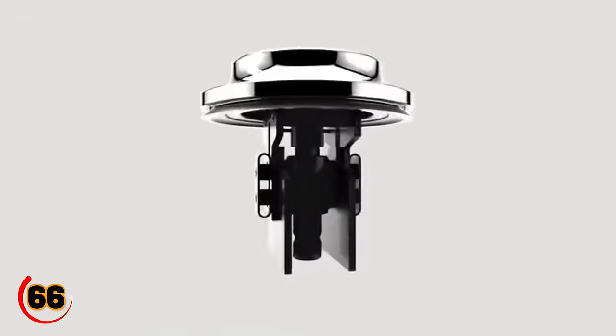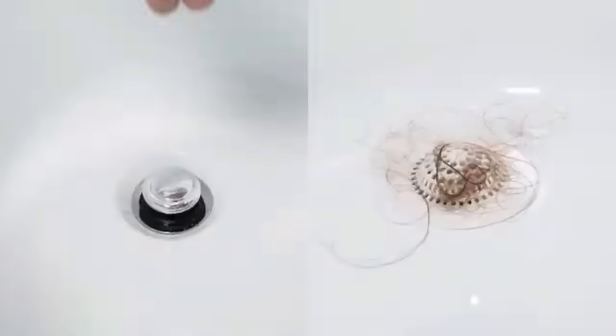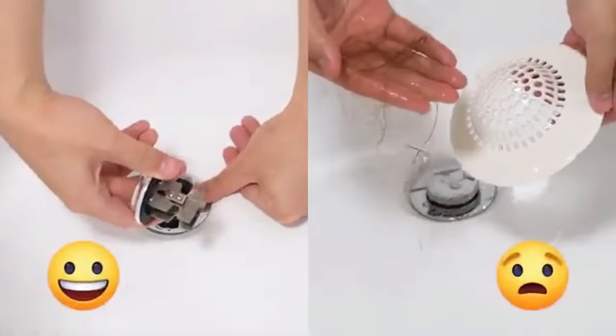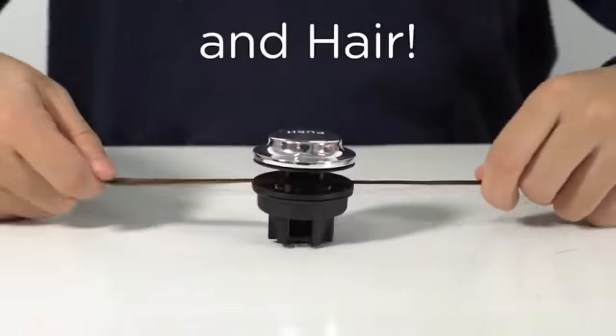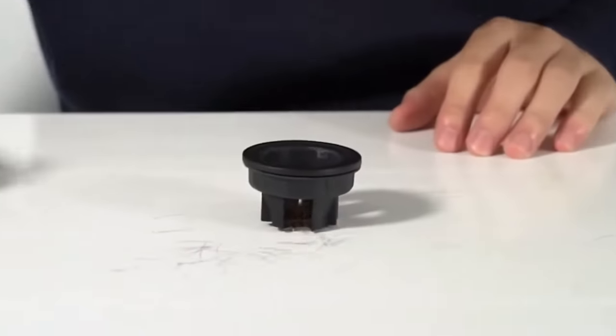The Press Drain is a simple yet innovative gadget that solves a common household problem. This compact and easy-to-use drain stopper features a unique design that allows you to easily press down on it to seal your sink or bathtub. It's perfect for anyone who's ever struggled with a slippery drain stopper or a clogged drain. With the Press Drain, you can say goodbye to the hassle of traditional drain stoppers.